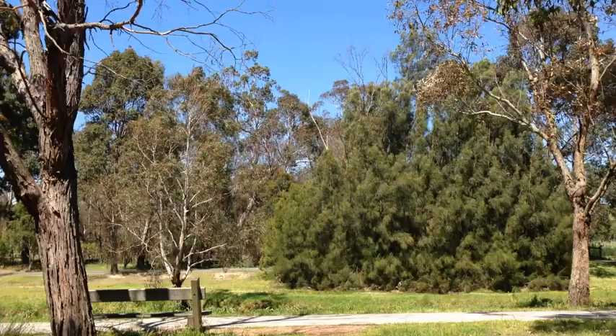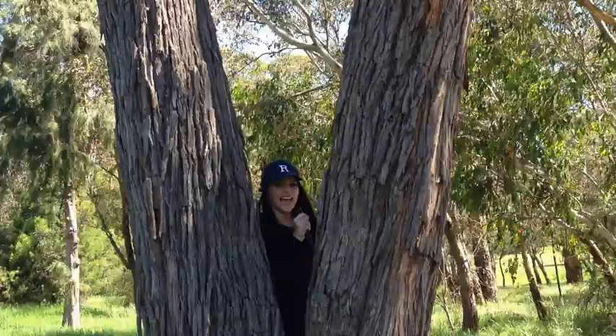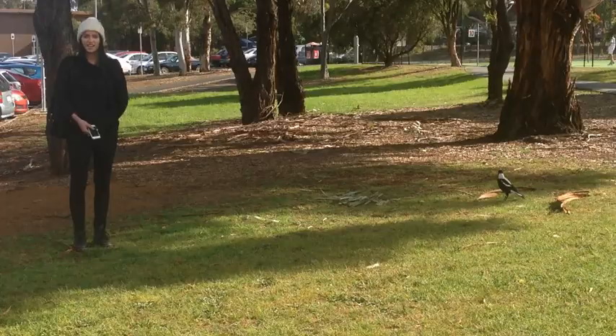These birds have territories in a vast range of environments. As you can see, these spectacular birds have adapted extremely well to human colonisation and can live almost anywhere.